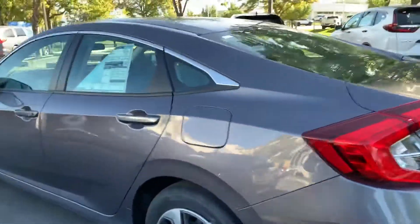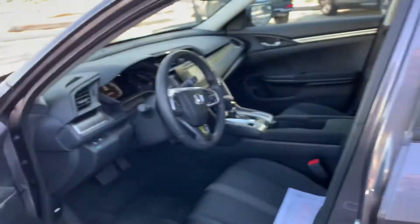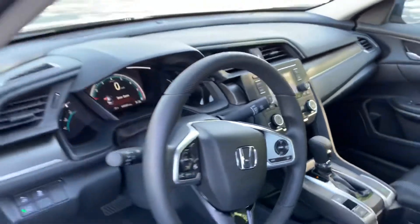It comes with a backup camera, hands-free Bluetooth, Apple CarPlay. It gets around 33 miles to the gallon and also has Honda Sensing. It has 16-inch steel wheels. Let me know if you have any questions and have a great day.